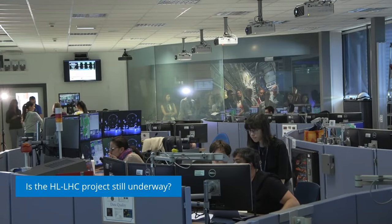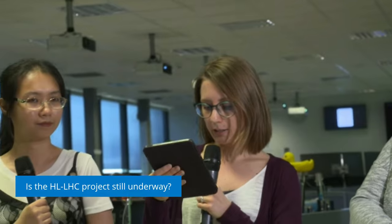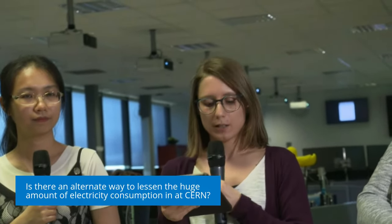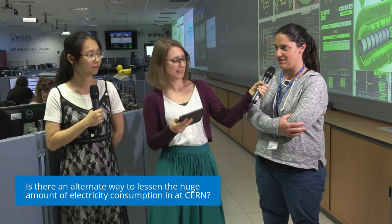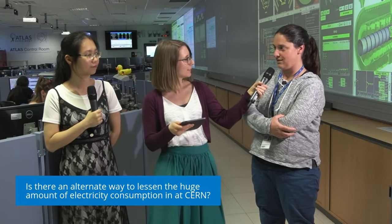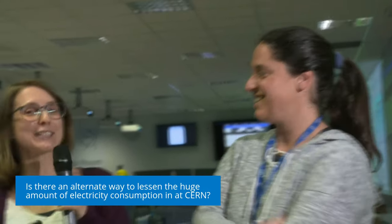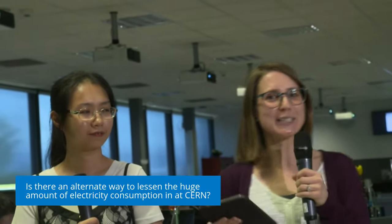Our next question is from Arfan: is there an alternate way to lessen the huge amount of electricity consumption at CERN? That's true — CERN and the accelerators and detectors, especially the accelerators, consume quite a lot of energy, but we try to reduce this where we can. For example, buildings close to the LHC experiments use heated water — water that circulates in the experiment to cool down electronics, and this heat is then sent to houses close to the experiment. So this is how we can start to recycle energy. It's not lessening CERN's consumption directly, but it helps reduce energy consumption of the nearby buildings where people live.